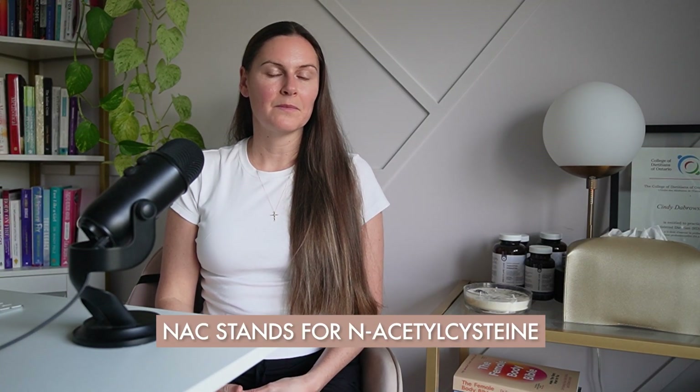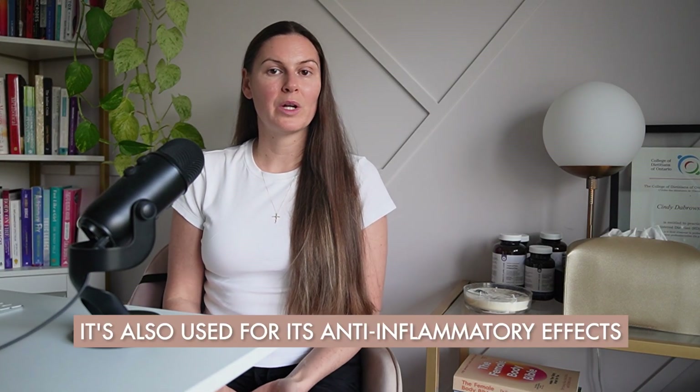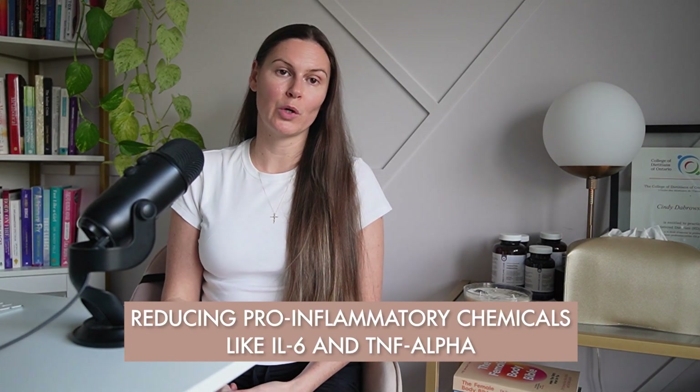So what is NAC and how does it work? NAC stands for N-acetylcysteine. It's a supplement derived from the amino acid L-cysteine and has long been used to treat acetaminophen overdose and to loosen thick mucus. Generally speaking, people use NAC as a supplement because it acts as a precursor to glutathione, helping the body handle oxidative stress and inflammation. Because it's a precursor to glutathione — your body's master inflammation fighter — it's also used for its anti-inflammatory effects, which include reducing pro-inflammatory chemicals like interleukin-6 and tumor necrosis factor alpha.